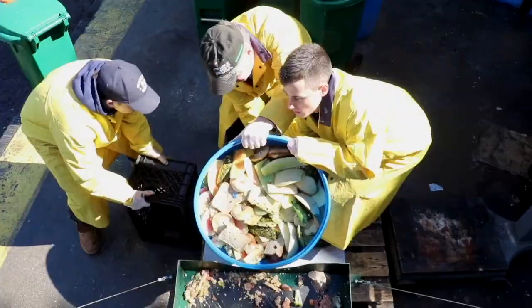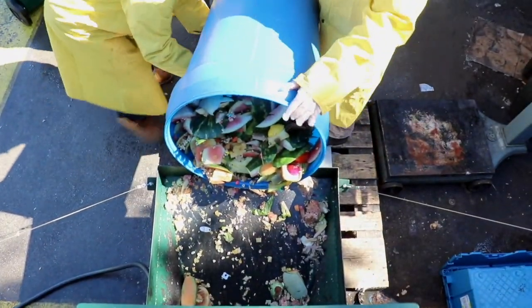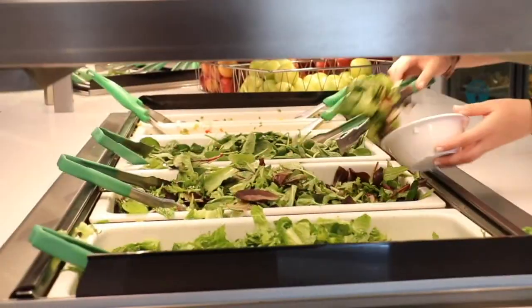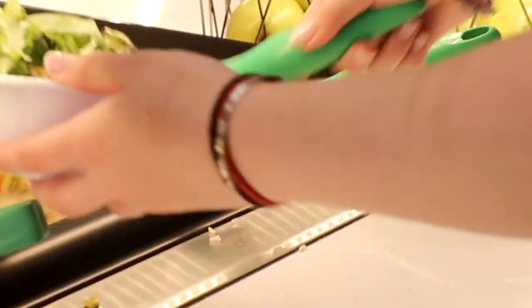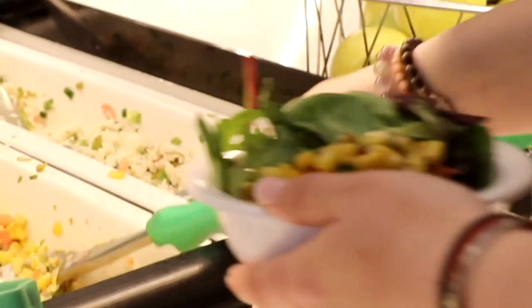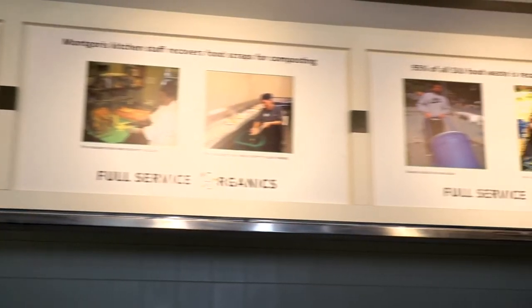We started composting food waste back in 2009. We increased that food waste composting in 2012 and now we're composting not only pre-consumer food waste but post-consumer food waste as well. In doing so we've noticed how much post-consumer food waste there is. Since then we've started this brand Full Service Organics. The brand is an opportunity for students to engage in reducing the food waste, feeding hungry people, and helping the environment.